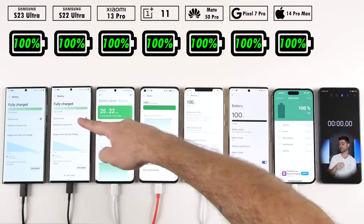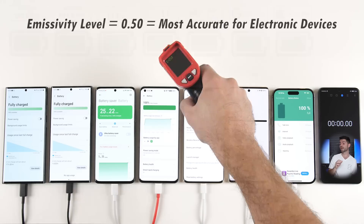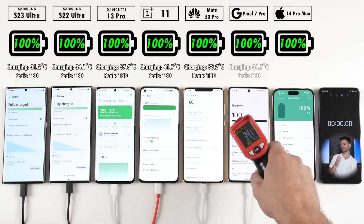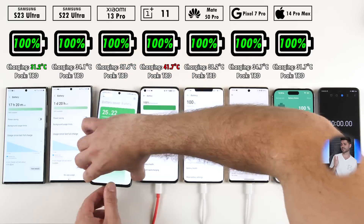Before we get things started, all phones are sitting at 100% battery life and are currently plugged in charging. We're going to be testing heat dissipation levels throughout this drain test, clocked at every 30-minute intervals. We're sitting at a room temperature of around 21.5 degrees Celsius. At the start they're all plugged in, so you can't really compare them in terms of heat, but the OnePlus is the hardest while charging, and the S23 Ultra is actually the coolest.